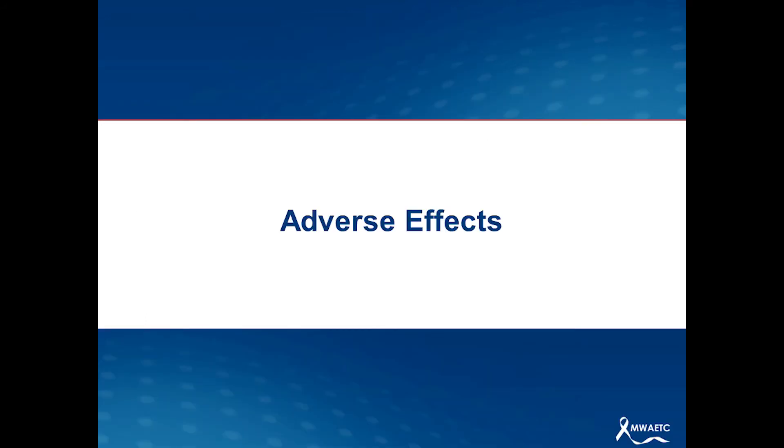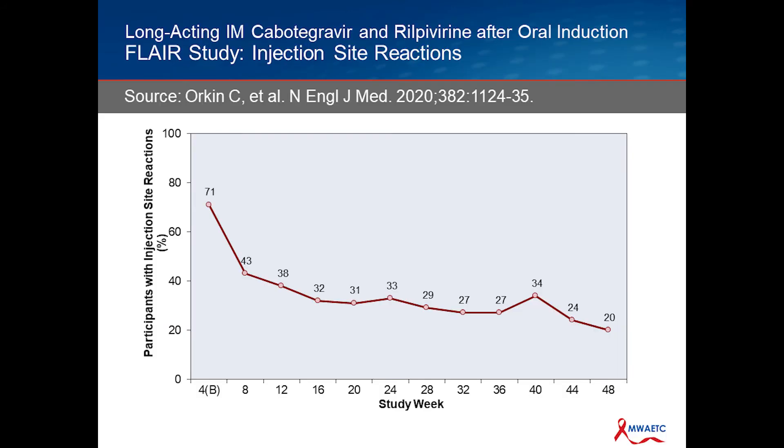Now let's look at adverse effects. This is a very safe administration in terms of major serious side effects. Clearly, where the side effects lie is in what are called injection site reactions. This data from the FLAIR trial in the New England Journal illustrates that you tend to get more reactions in the first couple of injections, but as time goes on, they settle out to about 20% of people getting injection site reactions. Otherwise it's very well tolerated.